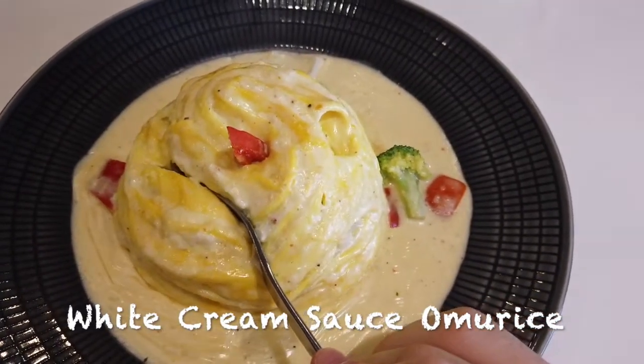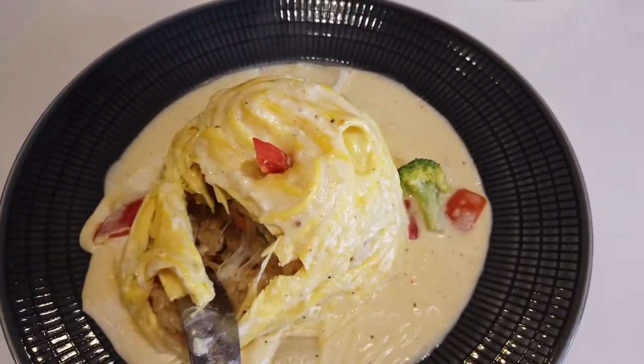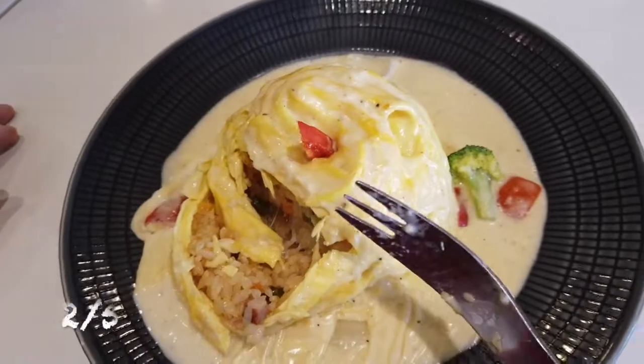The taste was somehow disappointing since the combination of fried rice and the cream sauce caused the dish to taste greasy, and later it was hard for me to eat without a Coke. The score for this dish was two out of five.